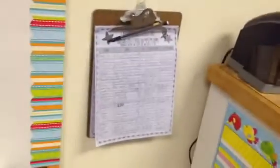This is the writing center, library center, some more big books here, and my library checkout sheet.